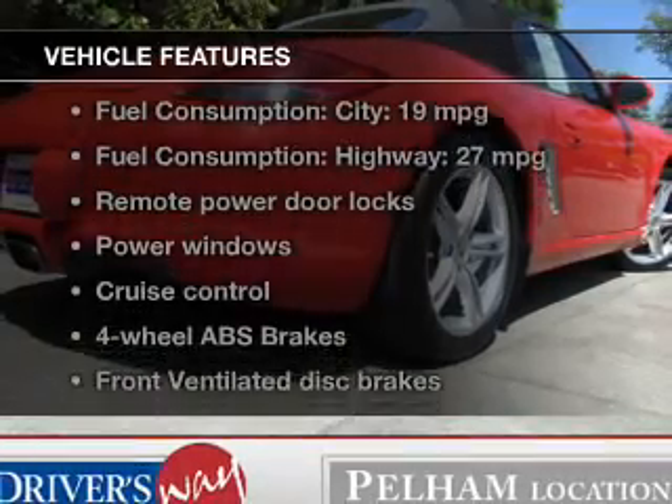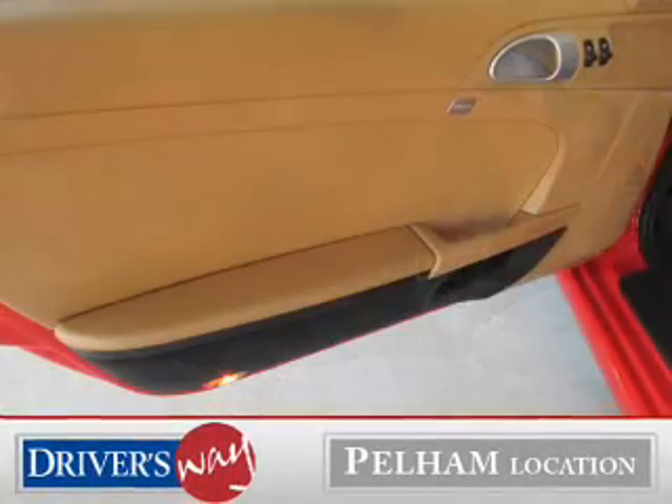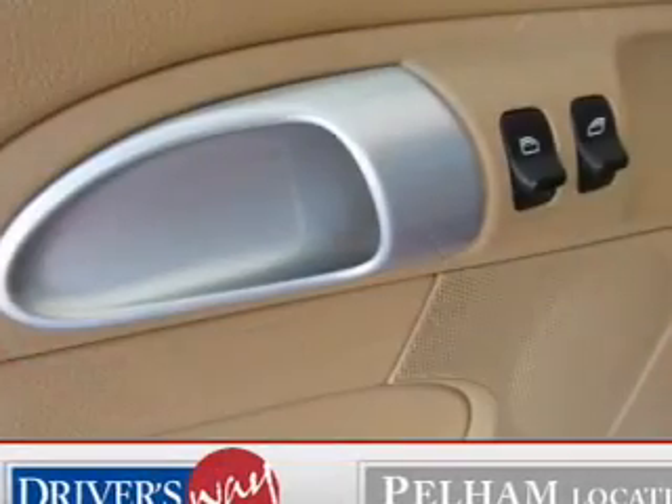And with these notable features, you won't want to miss out on the opportunity to own this amazing ride. Power door locks, power windows, cruise control, Bluetooth wireless, an AM FM stereo with a CD player, a satellite radio, and power mirrors.